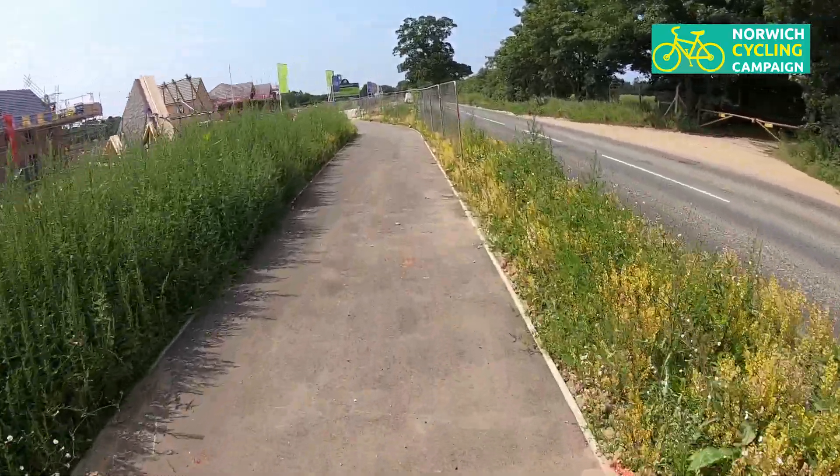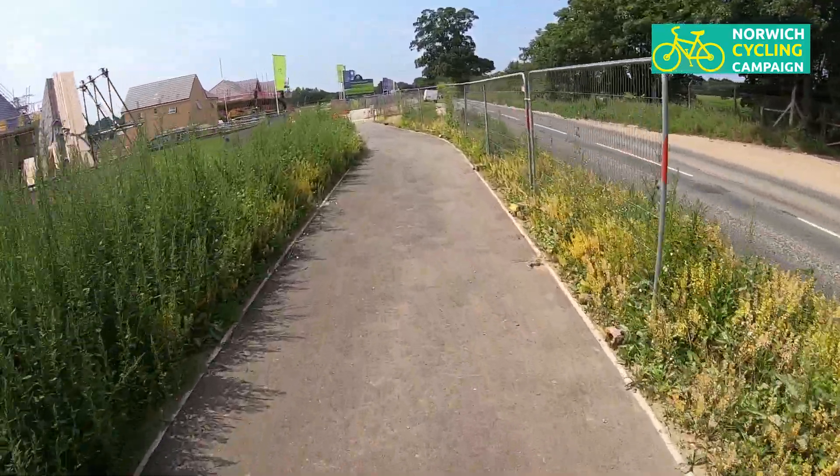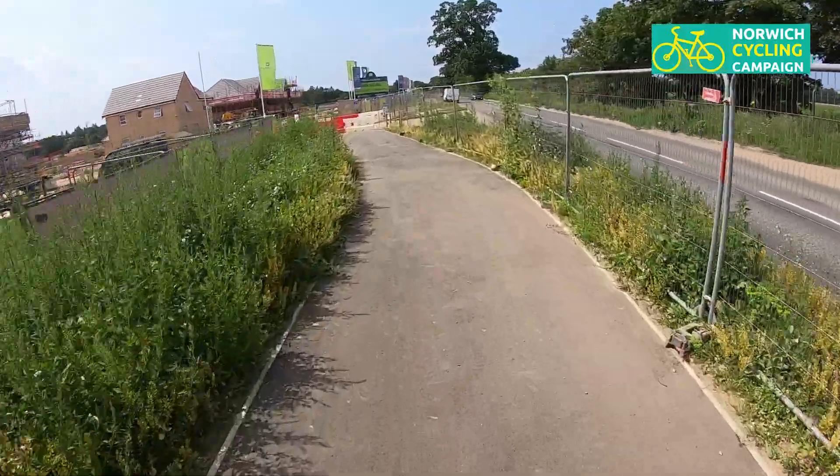Normally the Salhouse Road is a very very busy road, and normally you wouldn't want to be cycling along that.